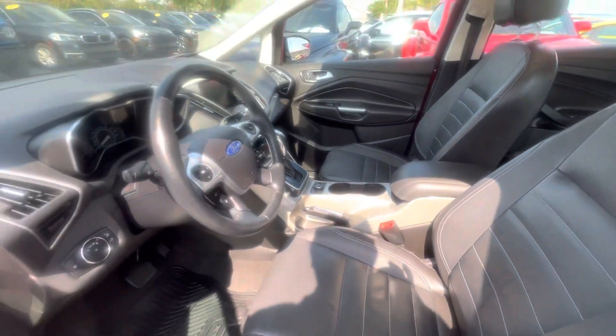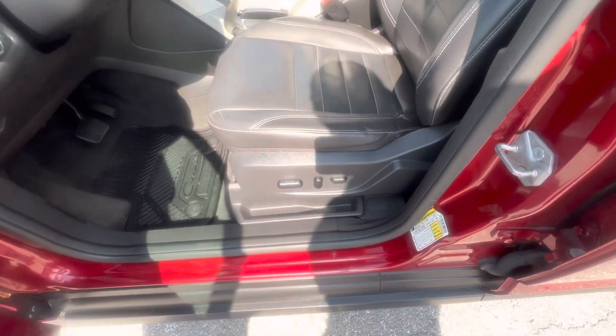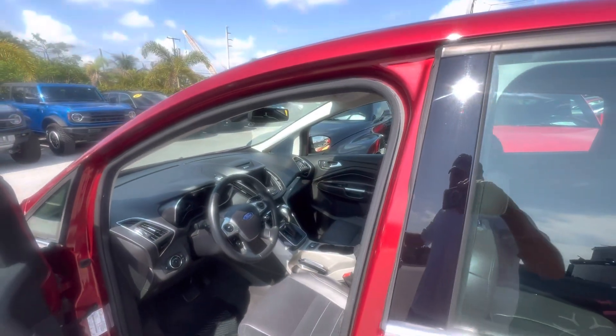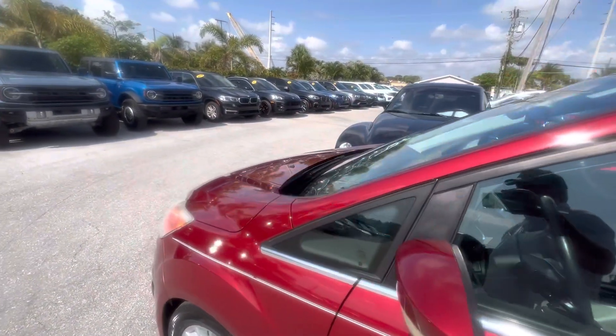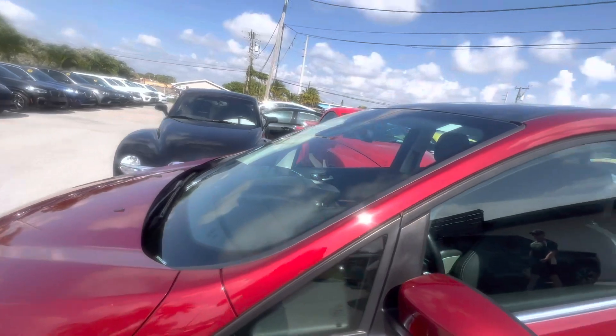This car has a sunroof, leather interior, and it drove great the other day when I drove it. It's also got a power seat. Let us know if I didn't cover something you want to know about the vehicle — we'll get you the information right away. Really appreciate you watching. Have a great day.